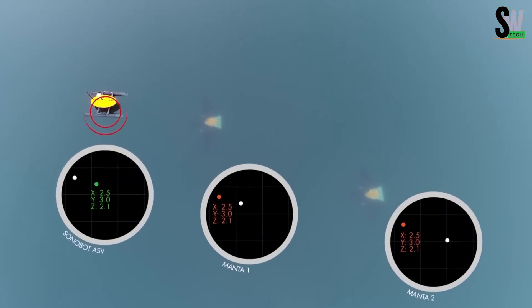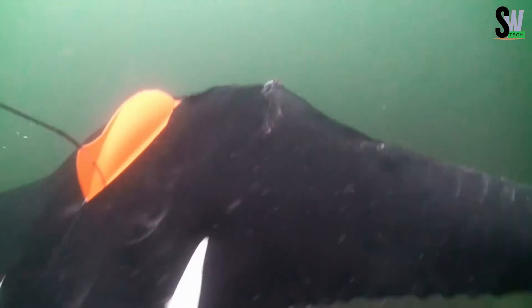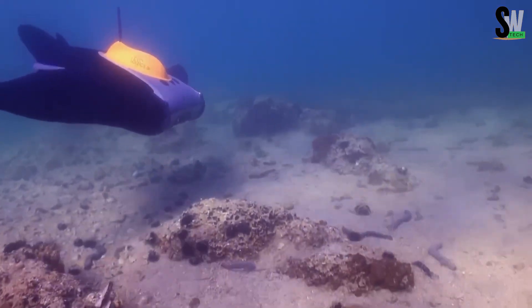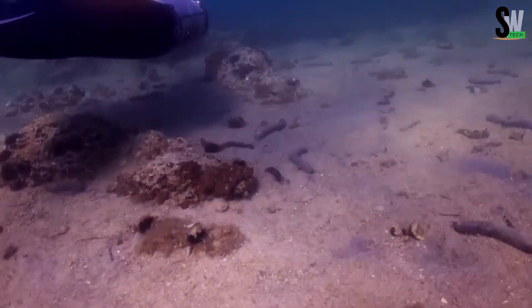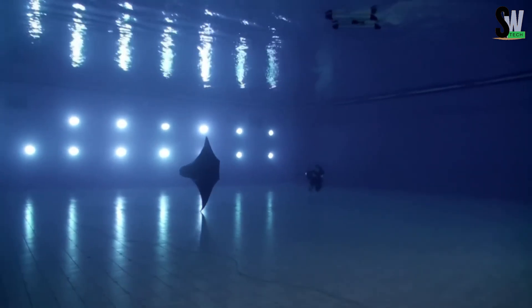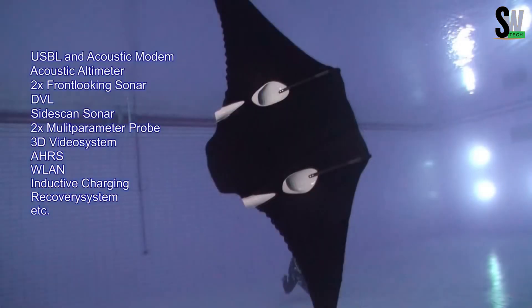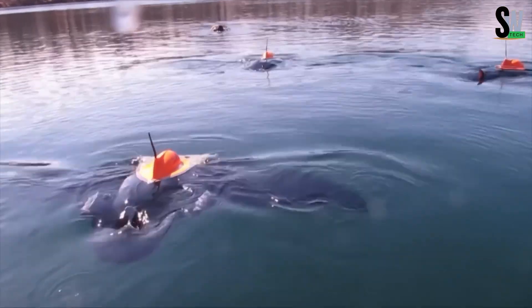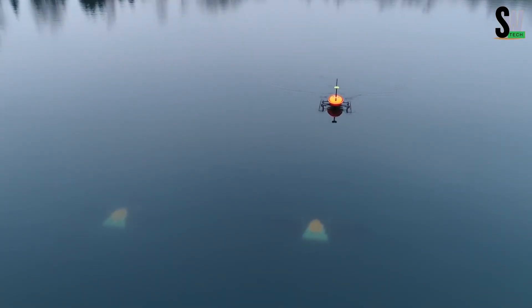With its unique design and advanced tech, the Boss Manta Ray is perfect for studying marine ecosystems, inspecting underwater structures, or even searching for lost treasures and mysterious wrecks. Who knows — maybe one day it'll help solve the mystery of the Bermuda Triangle or discover a sunken city. One thing's for sure: the future of ocean exploration looks sleek and stingray-shaped.